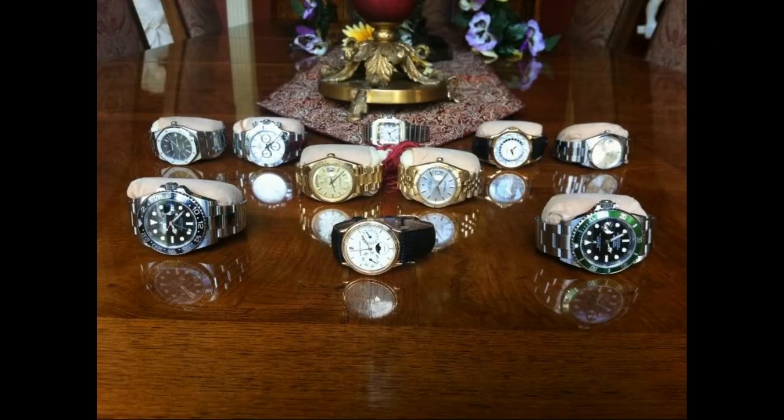And the final one — wow, he's got a Patek World Time at the back, he's got an Audemars, he's got a Daytona. This guy's got a bit of class and a bit of money as well. That's a great collection.